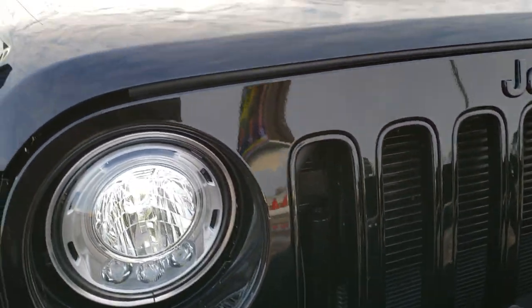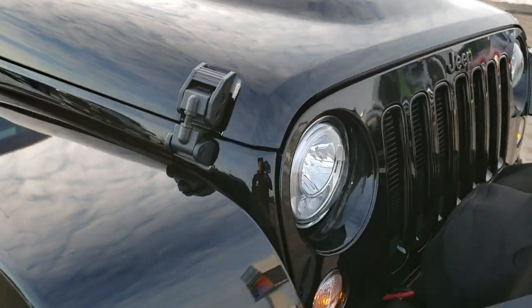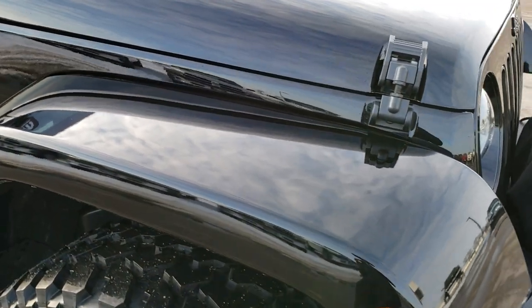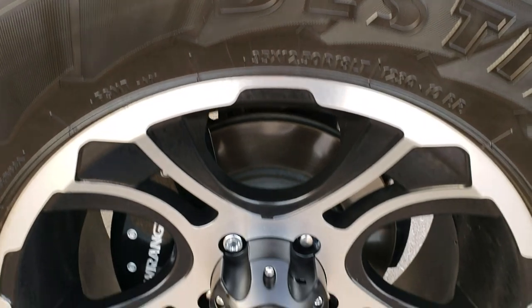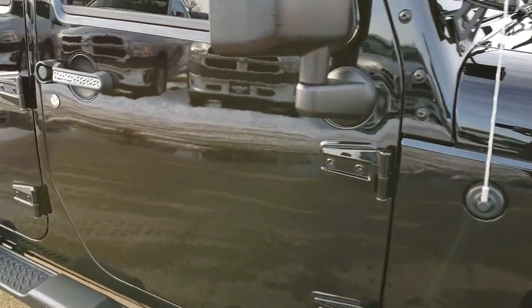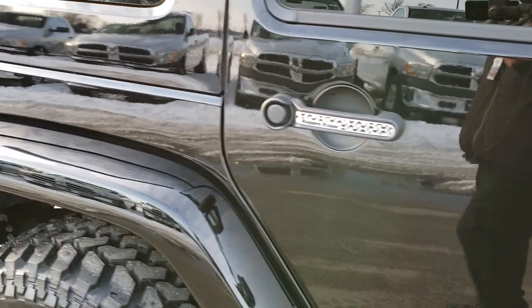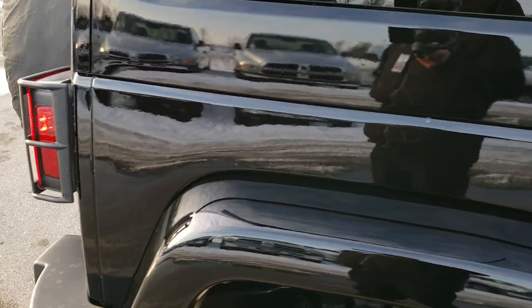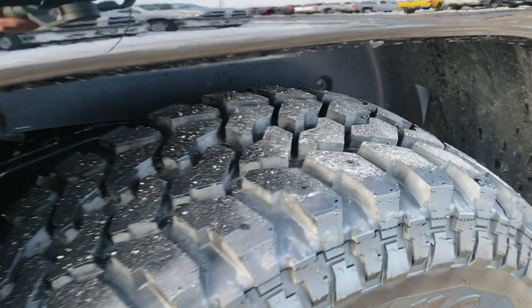It has the LED lighting group. This one has the Power Dome co-induction hood. Passenger's side fender is in absolutely perfect condition. It has the Mopar highlights. Passenger's side rim is absolutely perfect. And as you go down this side of the vehicle you can see just how clean that body is, how reflective and mirror-like that paint is. This is pretty much exactly how this Jeep came in when we got it.